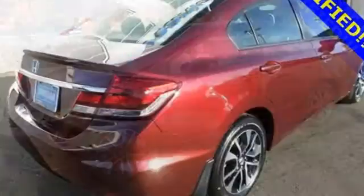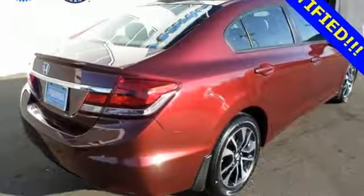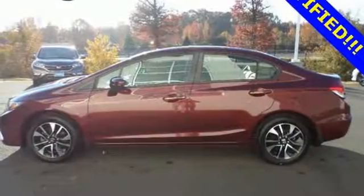Surround yourself in safety with the wide viewing angle of the side mirrors, brake assist, and stability and traction control.